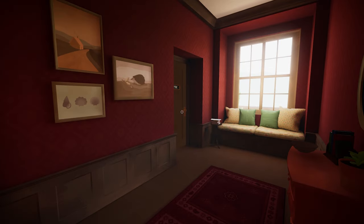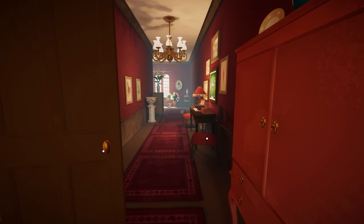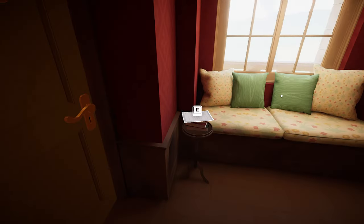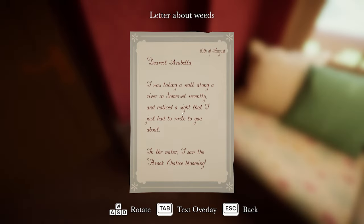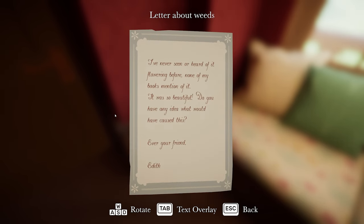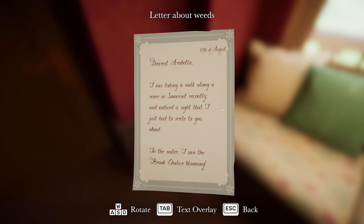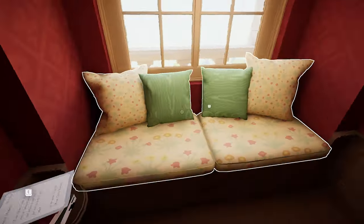What's in here? Ah, that's the attic - the attic might still be locked, it is. There's a letter: 'Dearest Arabella, I was taking a walk along a river in Somerset recently and noticed a site that I just had to write to you about. In the water, I saw the brook chalice blooming. I've never seen it or heard of it flowering before. None of my books mention it. It was so beautiful. Do you have any idea what could have caused this? Ever your friend, Edith.' River in Somerset - could be useful info that.